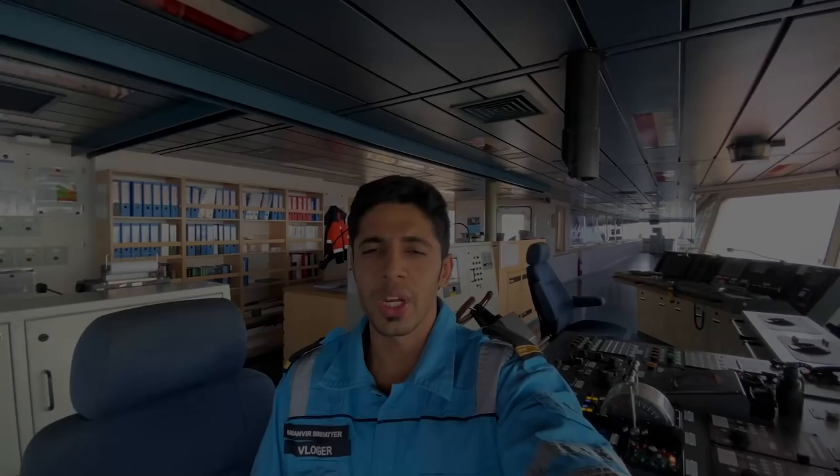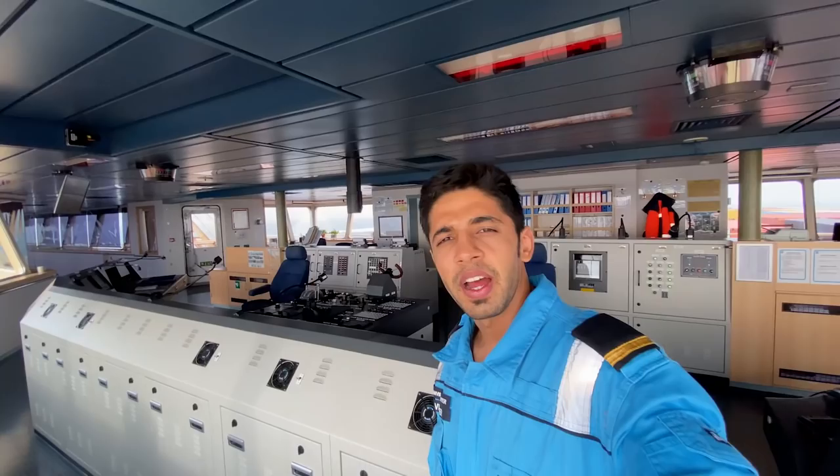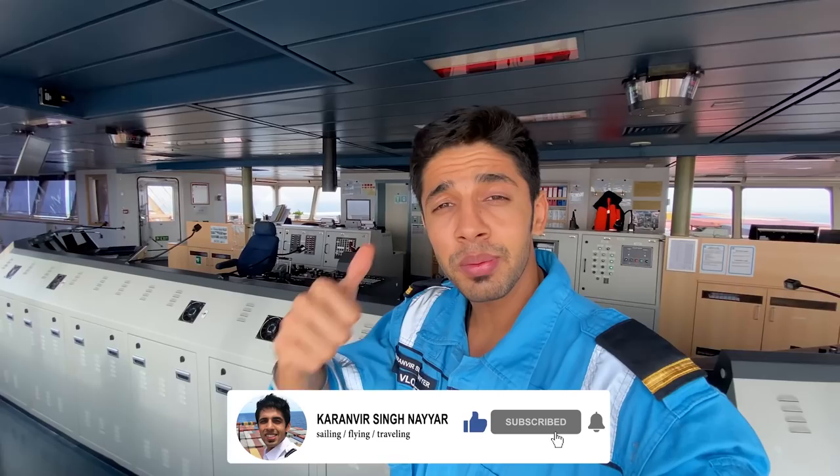So guys, before I close this video, do let me know in the comment section what all equipment you would like to know more about, and I'll try to cover them in specific videos. If you gained some good new knowledge from this video and about the bridge, don't forget to give this video a big thumbs up, subscribe to the channel, share the video, and see you back for another day in the Life at Sea series. Guys, this is how the bridge looks at night — and these are for anchor lights.